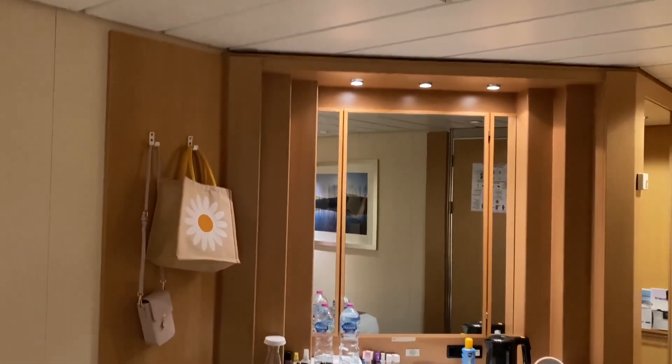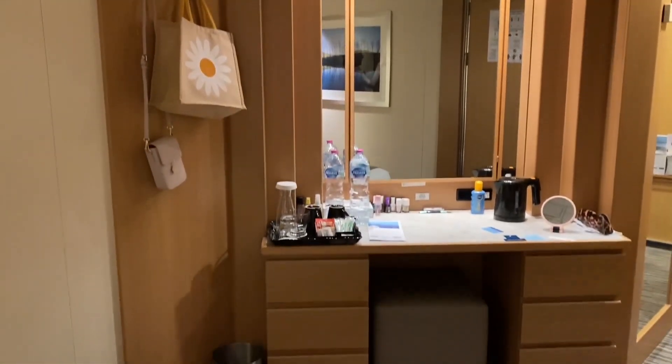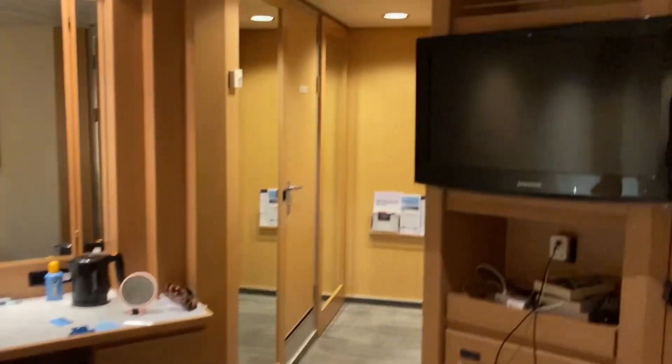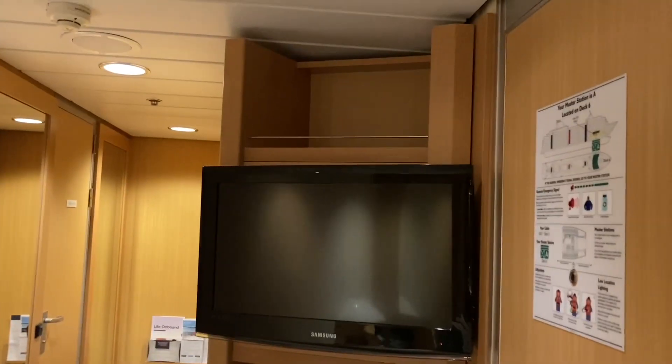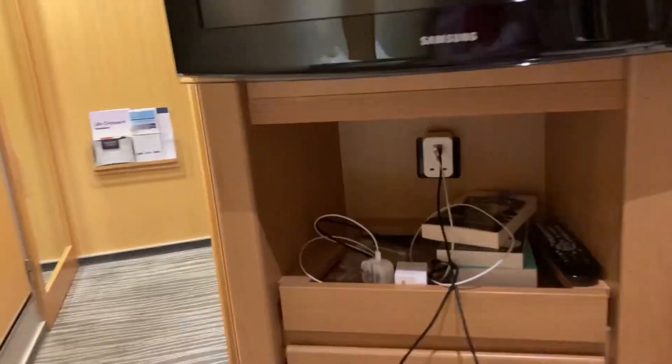There's a dressing table with mirror and lights, and behind that mirror is a safe, plus more storage. Above the television there's more storage, then the television itself, more storage, and a redundant mini bar.